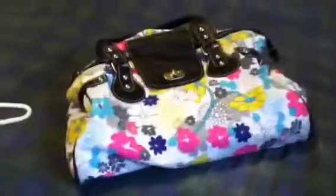This is my bag that I got from PacSun probably a year and a half, two years ago. I love it — it's bright and colorful, perfect for springtime. So let's see what's in it.